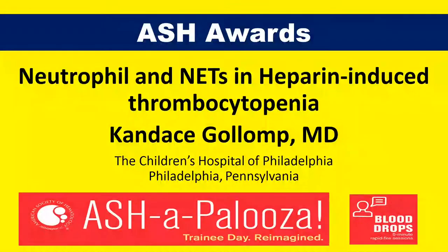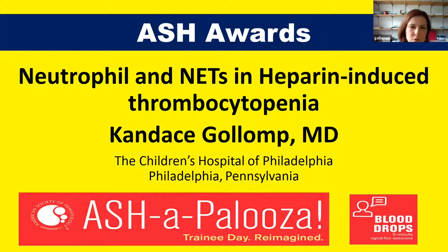My name is Candice Golub. I'm a hematologist at the Children's Hospital of Philadelphia. I have an interest in neutrophils and neutrophil extracellular traps, and in this project I focused on their role in the development of thrombosis and heparin-induced thrombocytopenia, which is also called HIT.